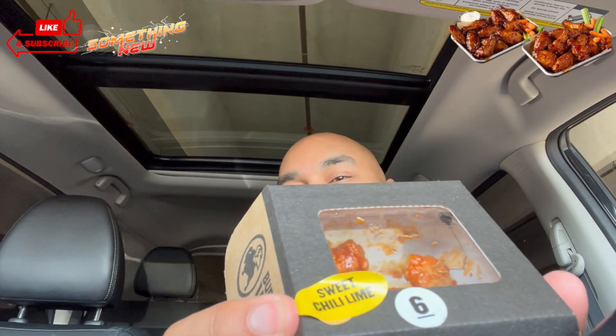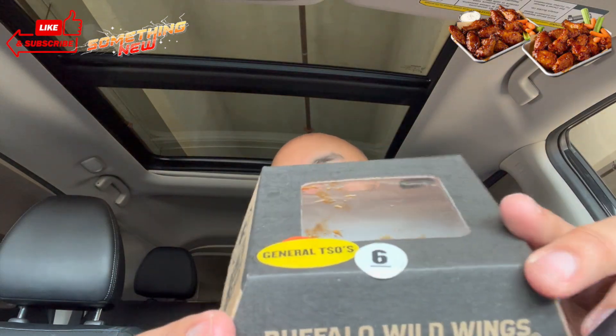Buffalo Wild Wings new sauces dropped. Got a shout out to one of the subbies — shout out to my boy Greg Levon. Without having my phone I'm usually looking things up, but shout out to you Greg because you mentioned they got these. I got them right here: Sweet Chili Lime is one new flavor, and then we got the General Tso's sauce chicken.